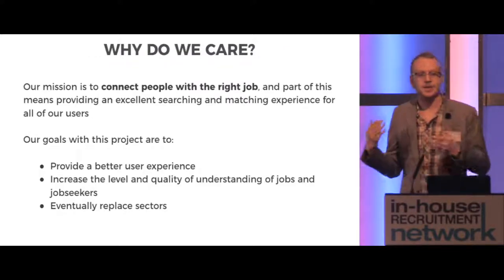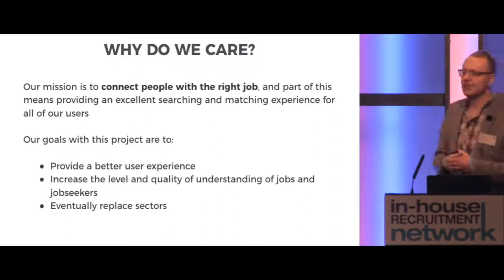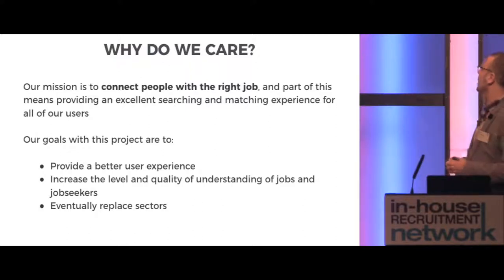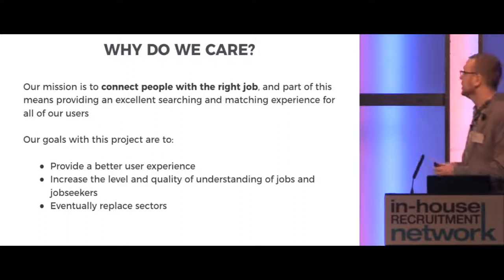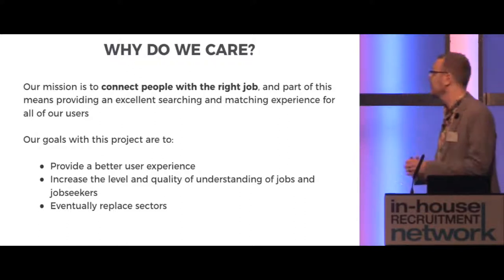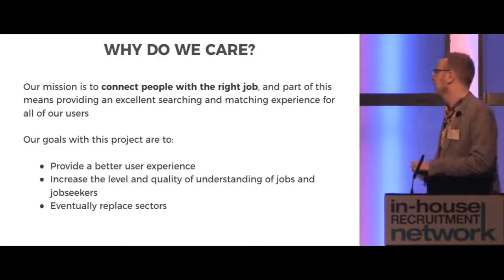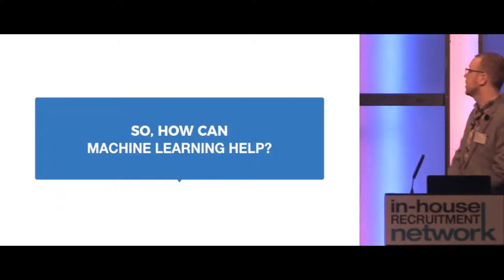So why does re.co.uk care about this as a big challenge? Well, our mission is to connect people with the right job — which can be translated into loving Mondays. As part of this, it means providing an excellent searching and matching experience for all of our users, both candidates and recruiters. So our goals with this project, in terms of revamping the way we classify jobs — which can be referred to as taxonomy — are to provide a better user experience, to increase the level of quality and understanding of jobs and job seekers, and eventually replace those 38 arbitrary sectors.